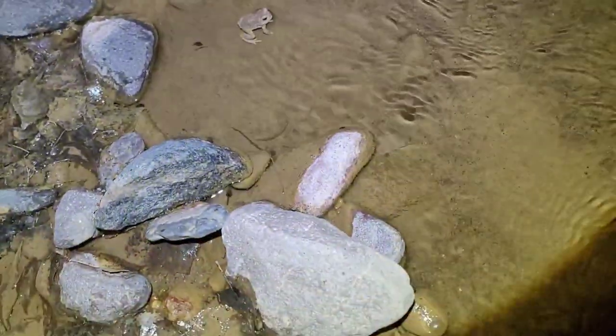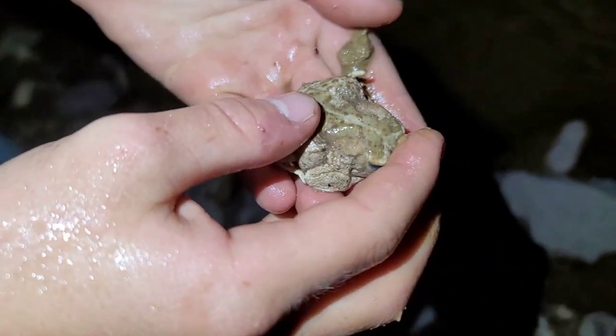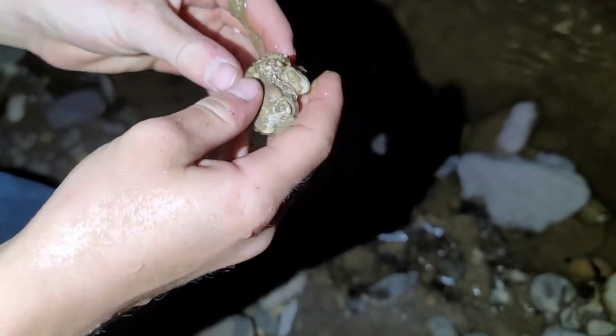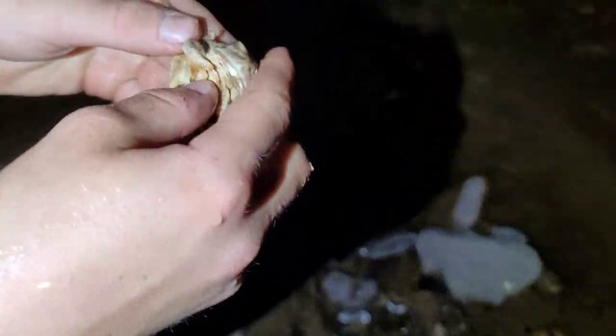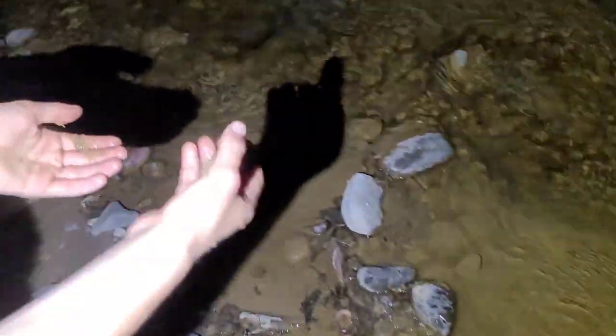That's the biggest one we've seen so far. This is our first time seeing red-spotted toads and there are thousands of them. We've got to watch our step carefully because we don't want to step on them.